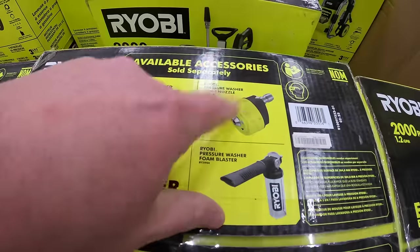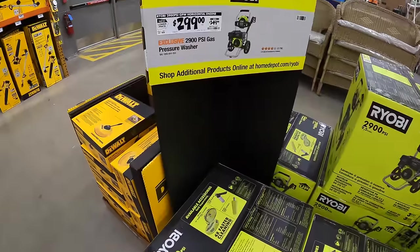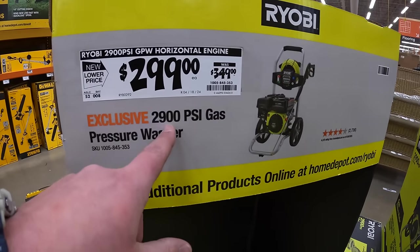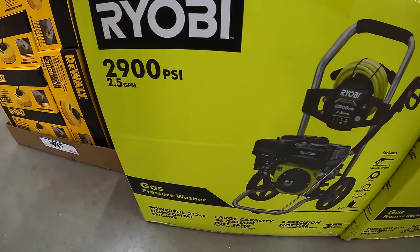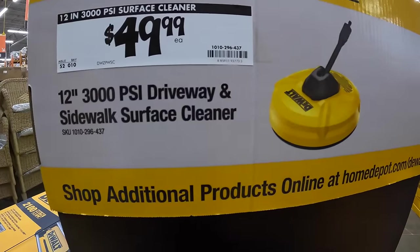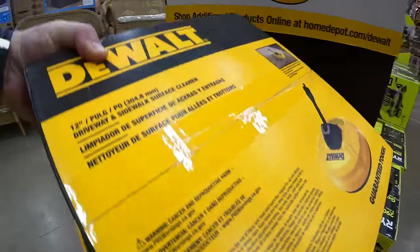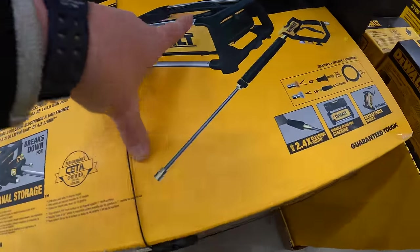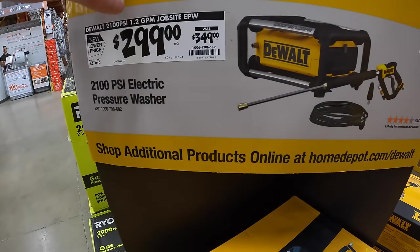It doesn't come with these attachments, but you could use these attachments on there — I actually have these two. $299, was $349, for the Ryobi gas-powered power washer — 2900 PSI, 2.5 gallons per minute. Then they do have for $49.99 the DeWalt 12-inch 3000 PSI driveway and sidewalk surface cleaner.